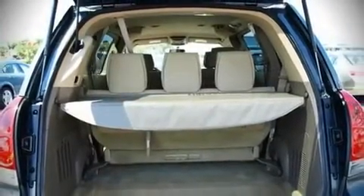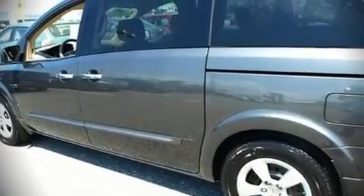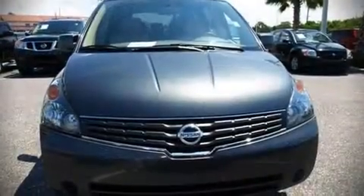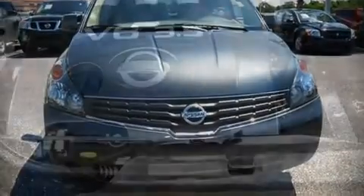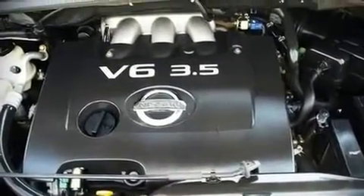With highway fuel economy of 25 miles per gallon, this vehicle won't drain your wallet at the pump. Top features include air conditioning, front bucket seats, power door mirrors, an overhead console, and remote keyless entry.